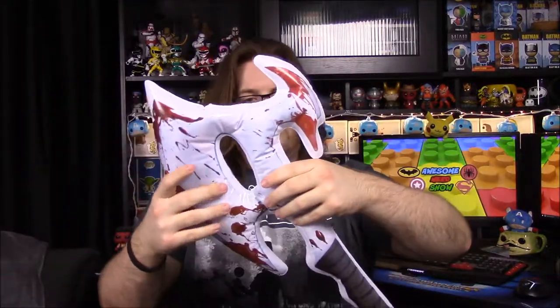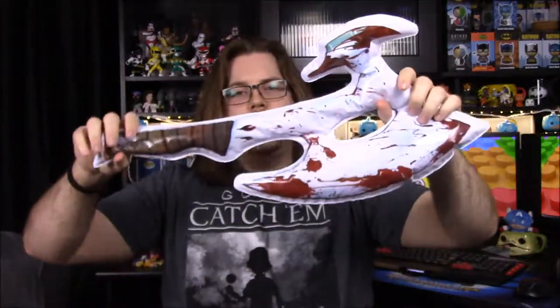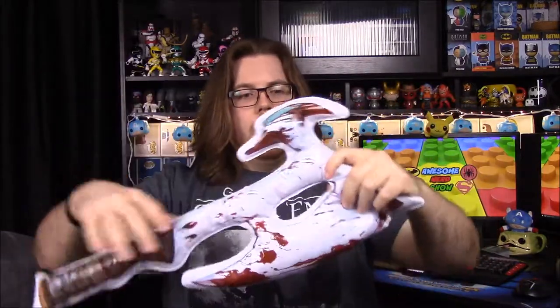This is the thing I thought was pretty cool — we have an inflatable Reaver axe. I'm going to have to blow this up, so give me a minute. It's kind of weak because the air is hard to hold in, but it looks really cool. They put a lot of detail with all the blood and everything. It's the most detailed inflatable axe I've ever seen.